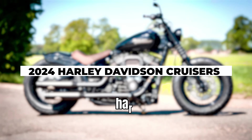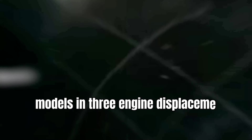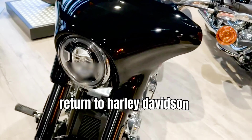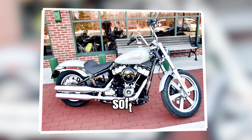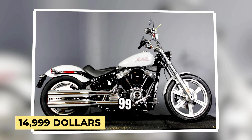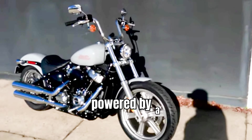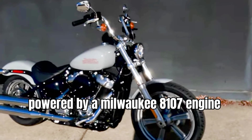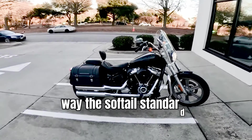This year, seven models in three engine displacements will return to Harley-Davidson's always robust cruiser lineup. The stripped-down 2024 Softail Standard remains at the bottom end of the pricing spectrum, priced at $14,999, available in grey or black, and powered by a Milwaukee 8 107 engine — the only model still carrying that mill.